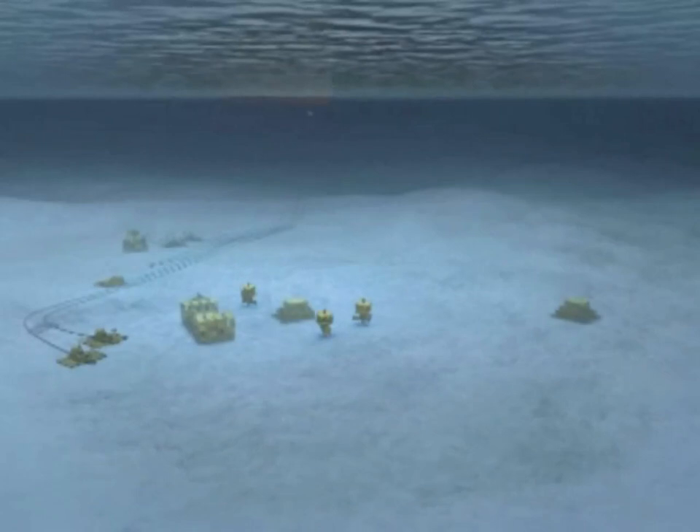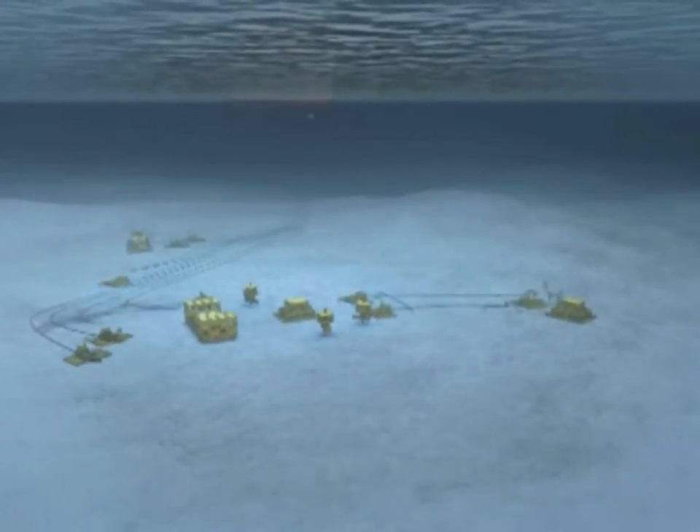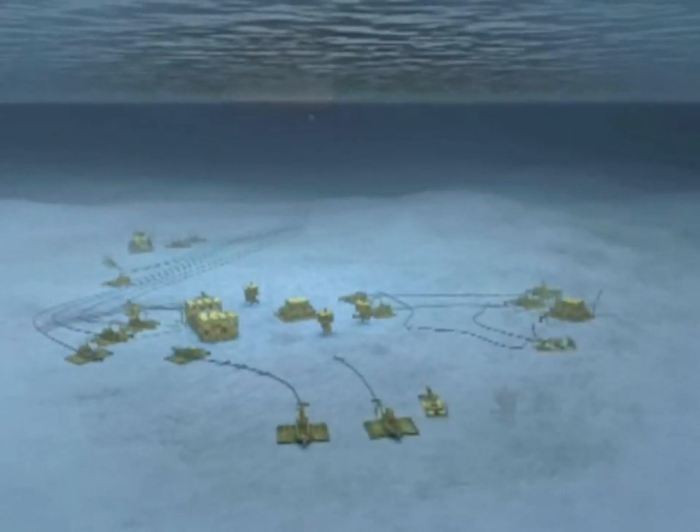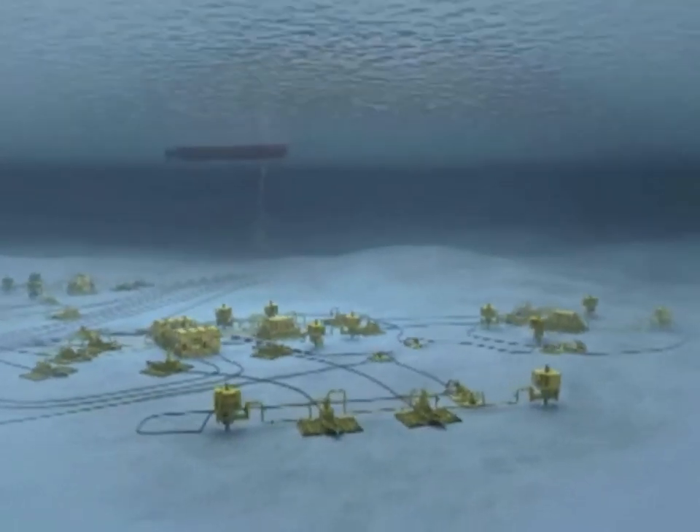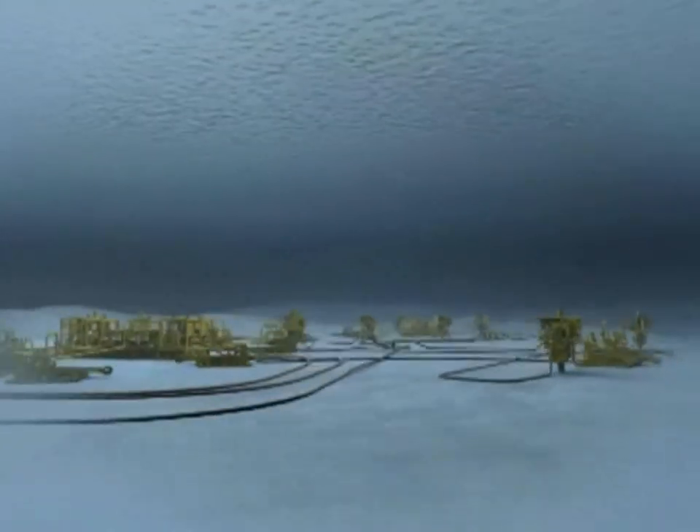Drilling activities have been carried out in parallel to the installation of the subsea equipment needed for the start of production in Parque das Conchas. This equipment is connected to the floating production, storage, and offloading platform called FPSO Espírito Santo.